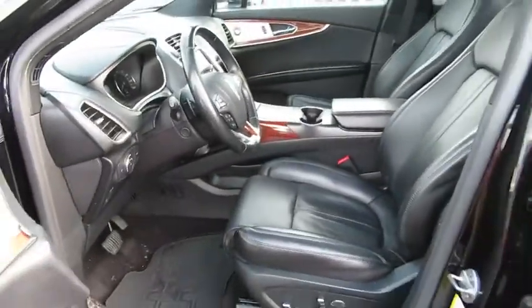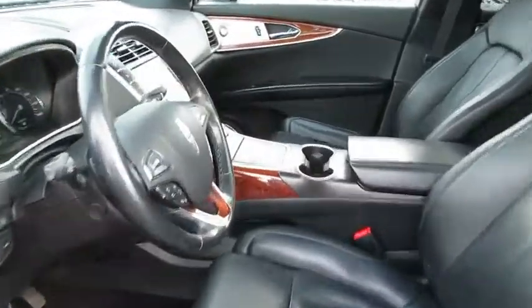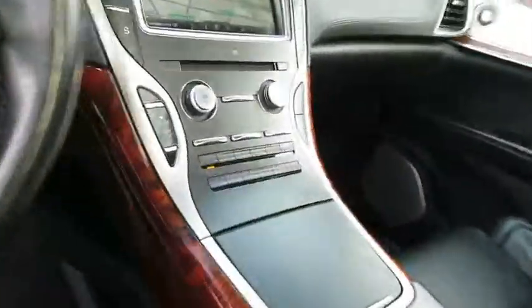Power liftgate, backup camera, leather wrapped steering wheel, Bluetooth, alloy wheels, adjustable steering wheel, power steering, aluminum wheels, keyless start, four-wheel disc brakes.